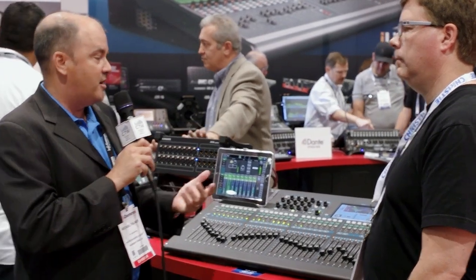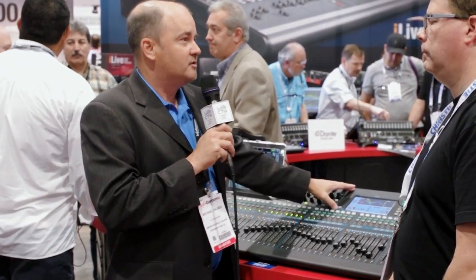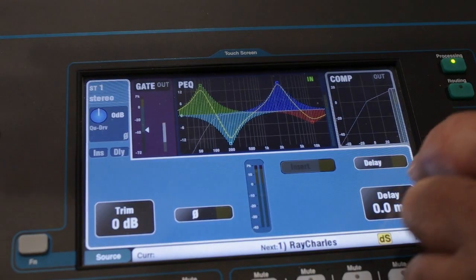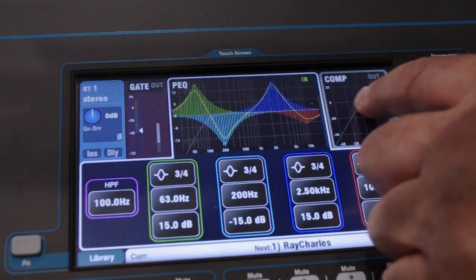One of the unique features is a seven-inch full color touchscreen on board. A lot of the mixers in this price range have very small screens or no touchscreen at all, so it gives the user a very simple, interactive experience of being able to access a lot of the parameters they need while mixing.